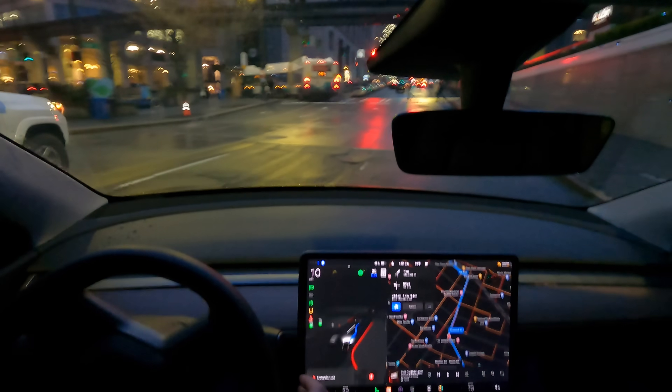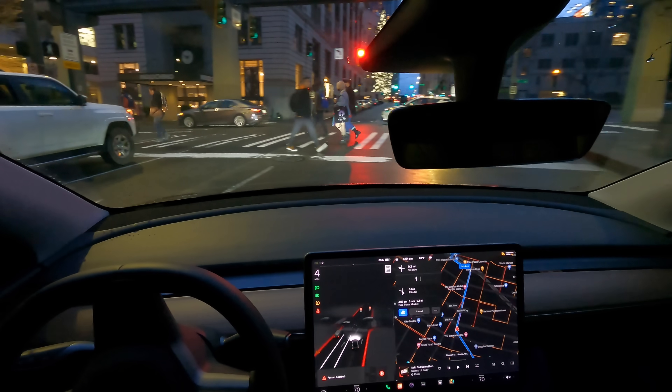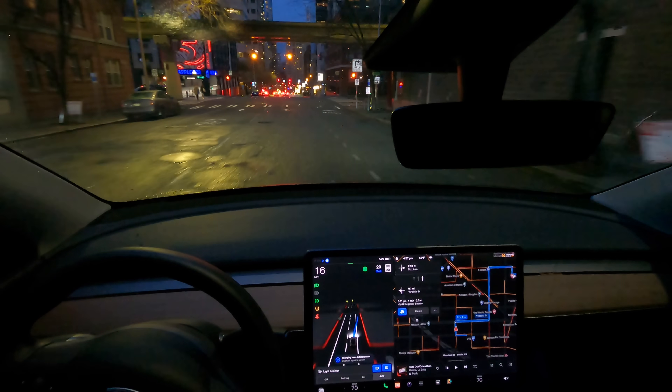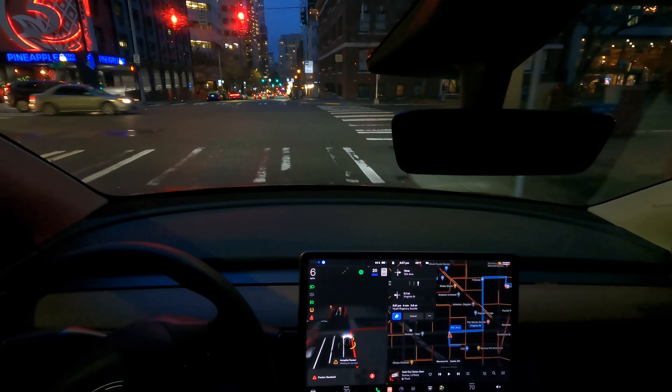Nice turn there. I'm disengaging on purpose and I'm going to take us on the monorail test really quick. This time it got into the turn-only lane — usually it doesn't do that, so that was a good start.